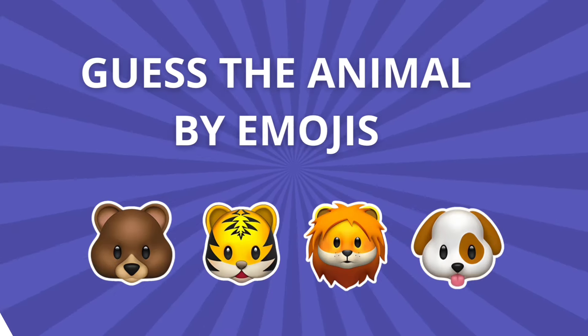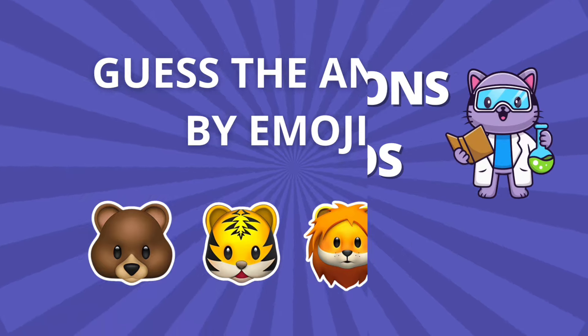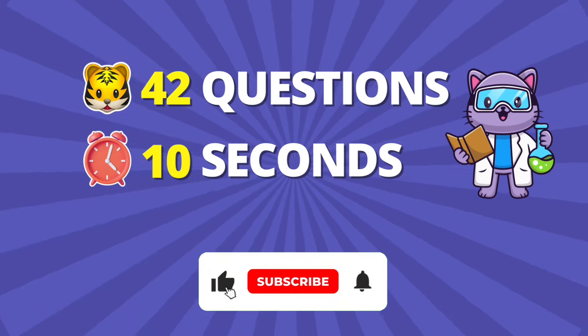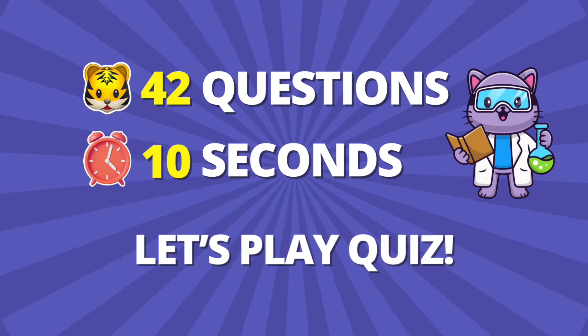Welcome to Quiz Lab. In today's video, we challenge you to guess the animal by emojis. We have prepared 42 questions, and you have 10 seconds to find the answer. Before we start, be sure to subscribe for more fun quizzes. Let's play quiz.